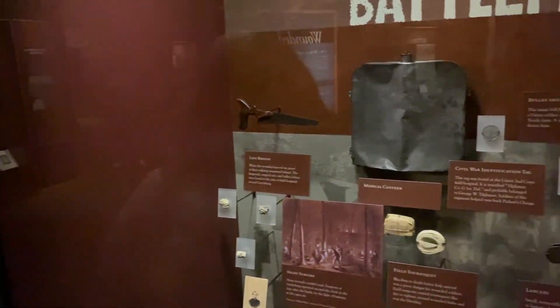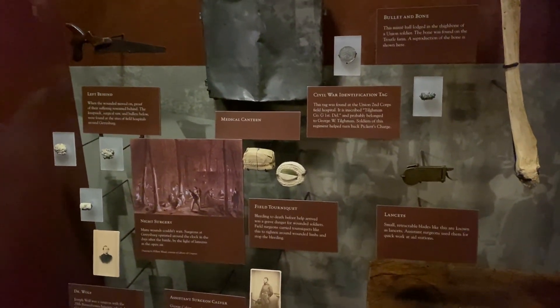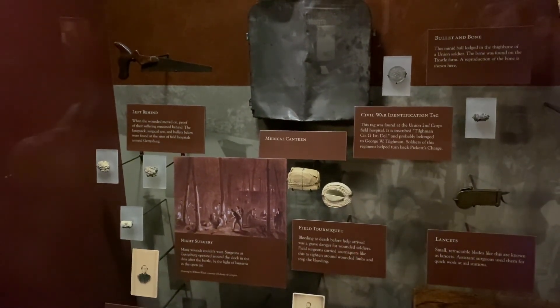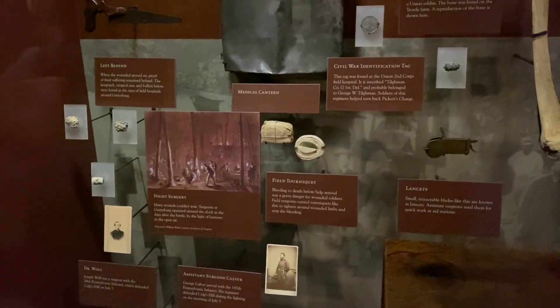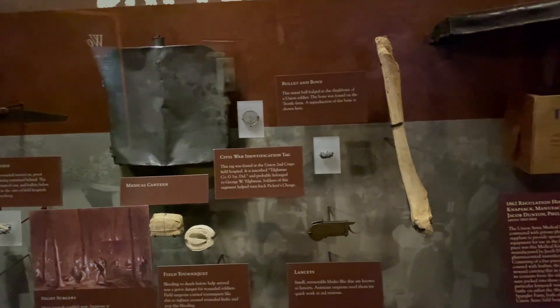This shows the battlefield medicine. A tourniquet — a dirty piece of cloth, looks like. A saw so they can amputate whatever needed to be amputated. Kind of gross. A lot of Civil War ID tags they found, and just bullets and bones.